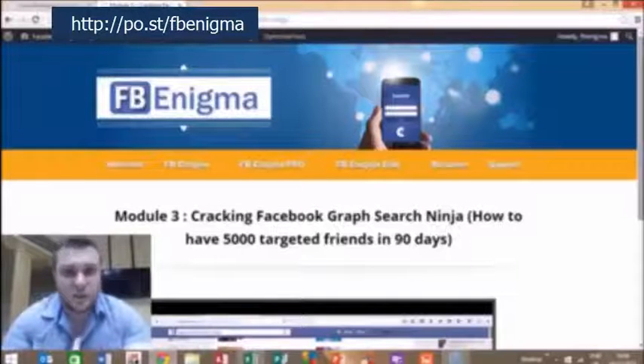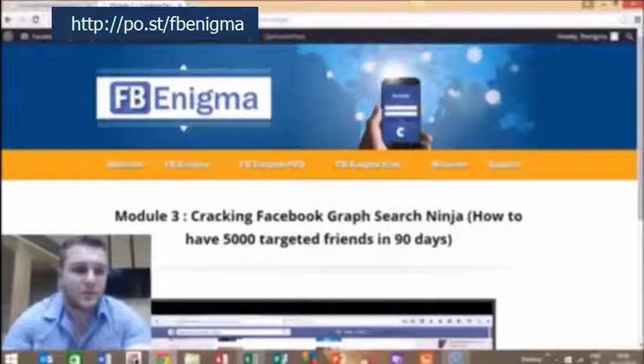So guys, there you have it — a full run through of exactly what you can expect once you pick up Facebook Enigma today. What I'd like you to do next is read through the rest of this sales letter, have a look at the income proof, and have a look at the real statistics me and Palab have generated from our Facebook marketing.